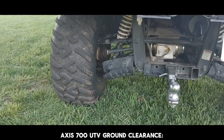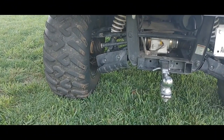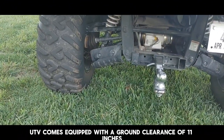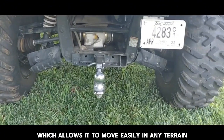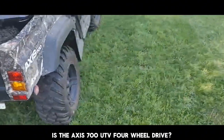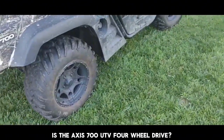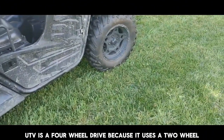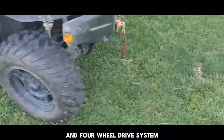AXS 700 UTV ground clearance: the AXS 700 UTV comes equipped with a ground clearance of 11 inches, which allows it to move easily in any terrain. Is the AXS 700 UTV four-wheel drive? Yes, the AXS 700 UTV is a four-wheel drive because it uses a two-wheel and four-wheel drive system.